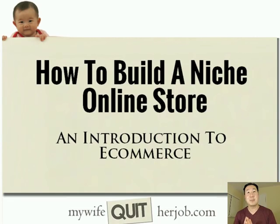Hi and welcome to my free 6-day mini-course on how to build a niche online store. What I'm going to do today is give you a very brief introduction to e-commerce and talk about all the different e-commerce business models that you can choose from.